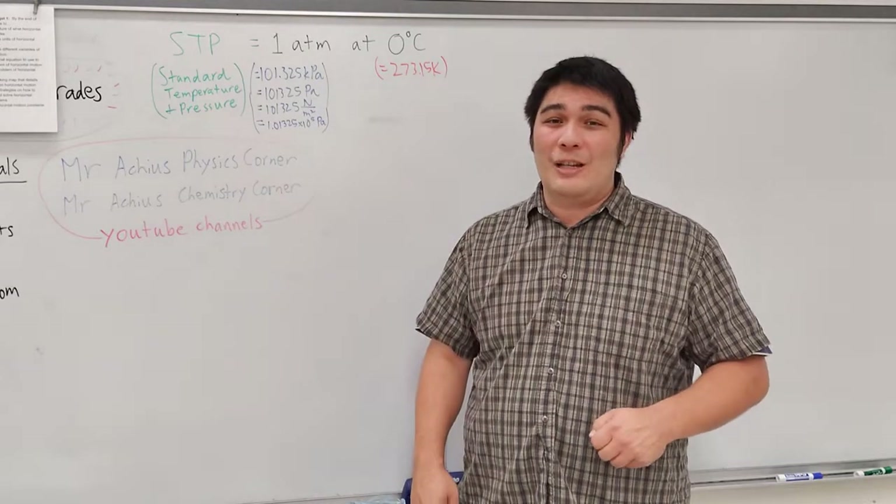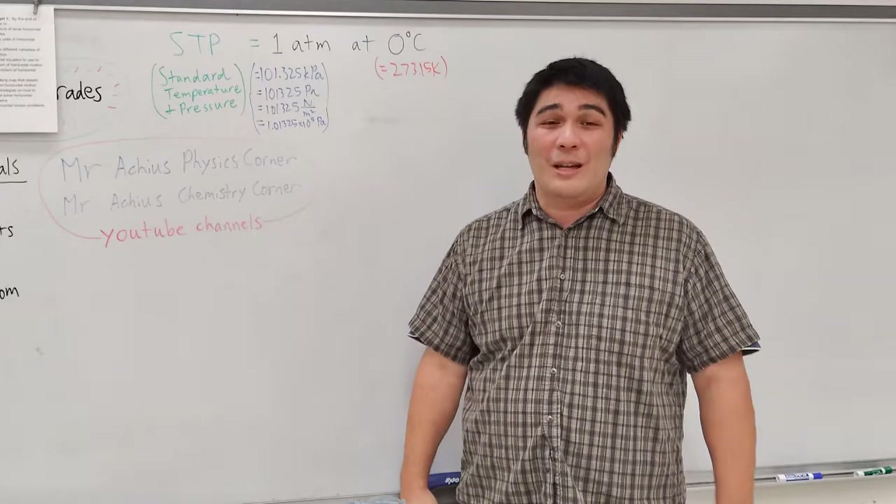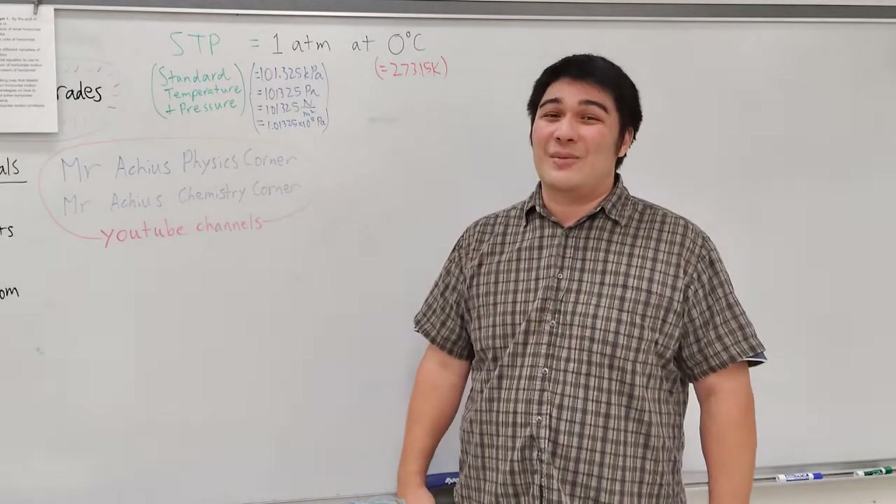Thank you guys so much for joining me on this journey. Like, comment, share, and subscribe to Mr. Arturo's Physics and Chemistry Corner. Have a great rest of the day — I'll see you in the next video.